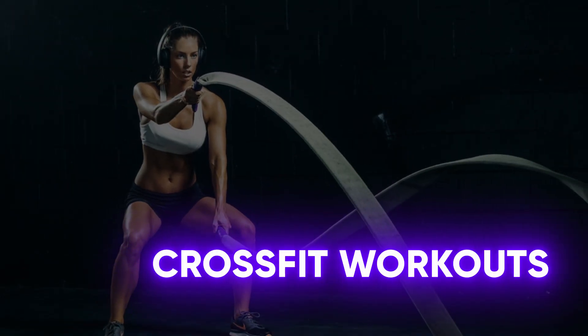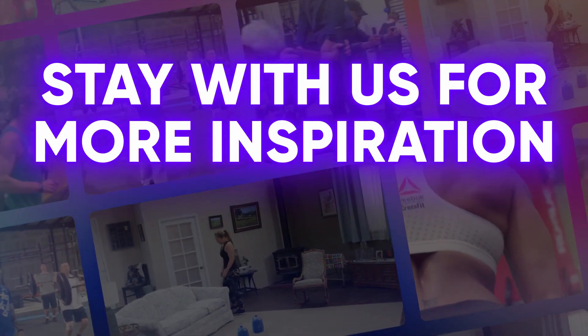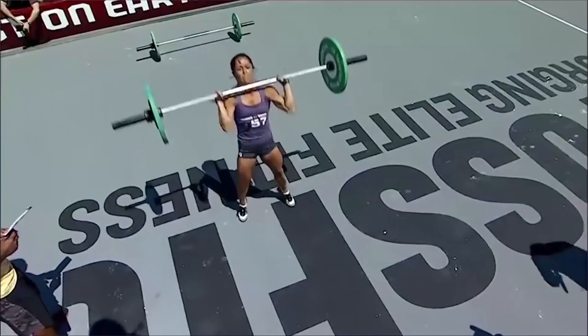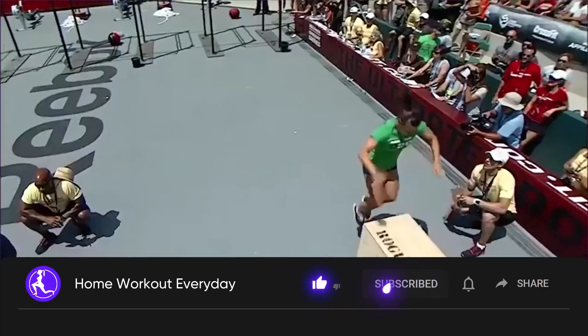CrossFit Workouts at Home. You have definitely heard about CrossFit, but you may have imagined this type of activity as people throwing around heavy barbells, swinging kettlebells all over the place and jumping up onto impossibly high boxes.